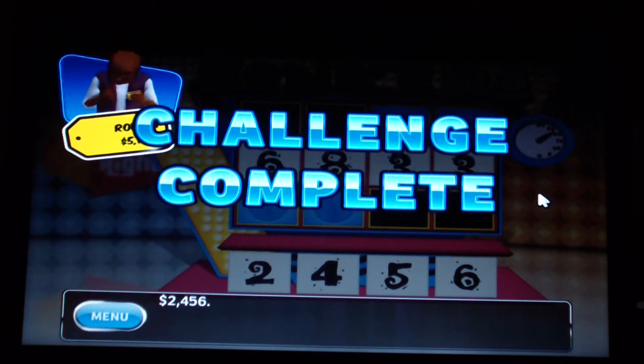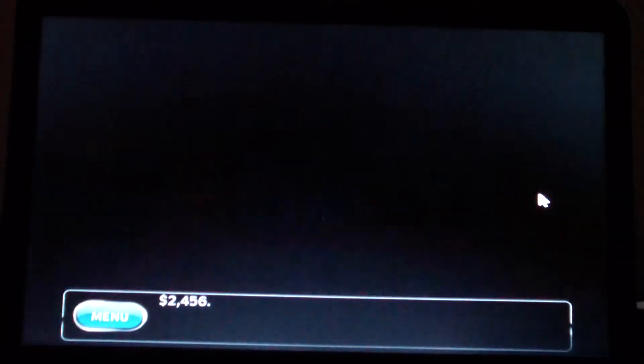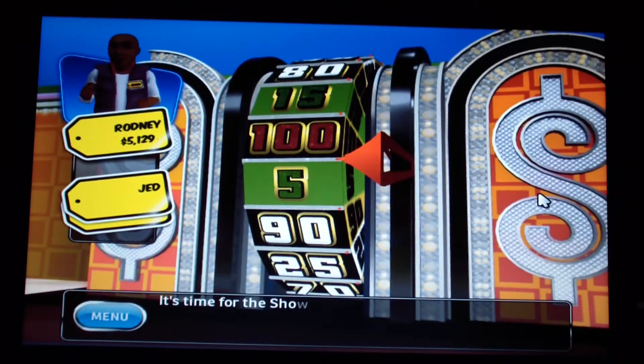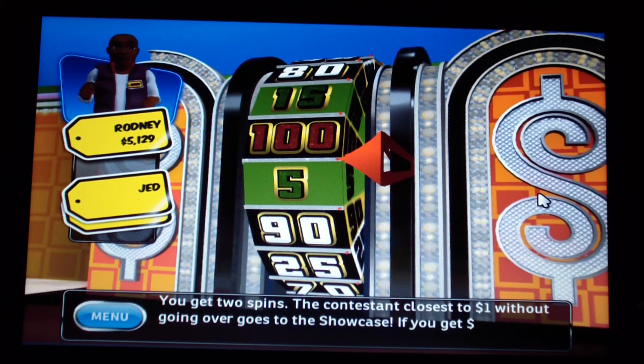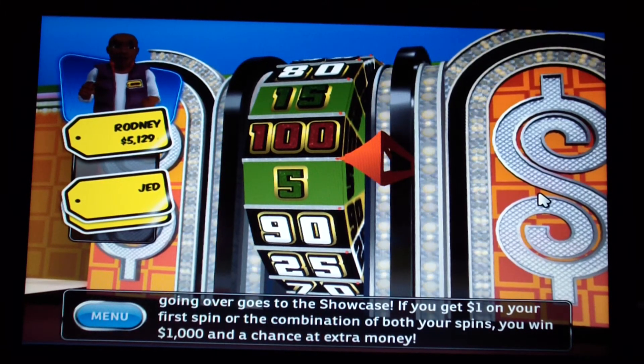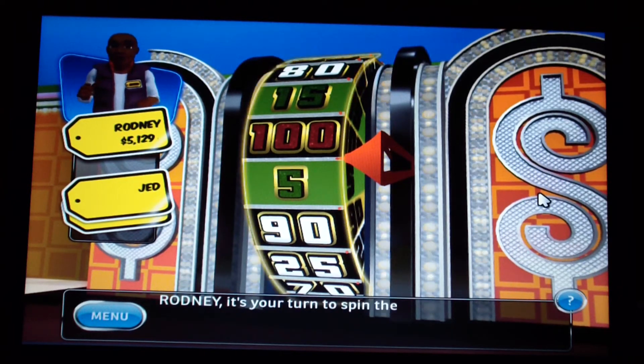From up to $50,129 — let's hope I get into the showcase. It's time for the Showcase Showdown. You get two spins; the contestant closest to one dollar without going over goes to the showcase. If you get one dollar on your first spin or the combination of both spins, you win $1,000 and a chance at extra money. It's my turn to spin the wheel.